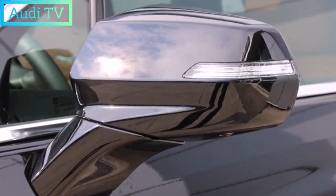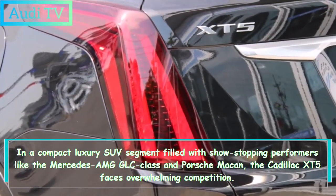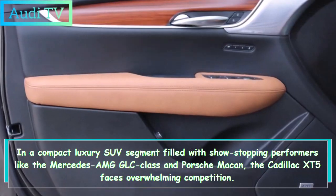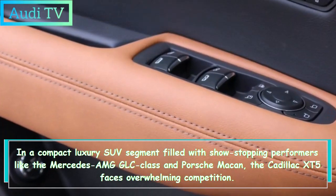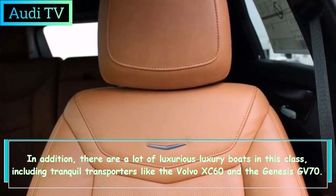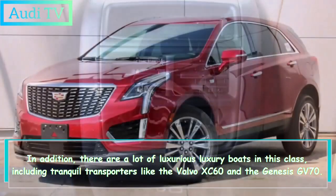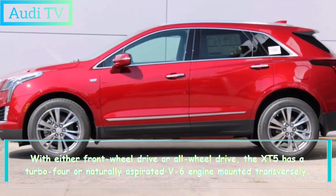In a compact luxury SUV segment filled with show-stopping performers like the Mercedes-AMG GLC and Porsche Macan, the Cadillac XT5 faces overwhelming competition. There are also more tranquil transporters in this class, including the Volvo XC60 and the Genesis GV70. With either front-wheel drive or all-wheel drive, the XT5 is available with a turbo four or naturally aspirated V6 engine mounted transversely.